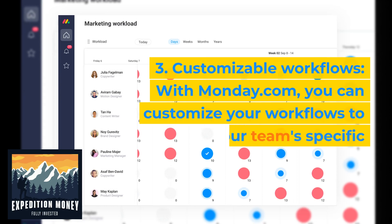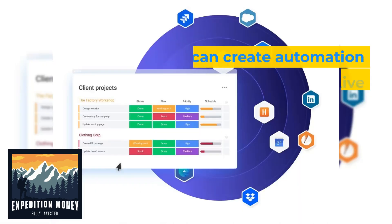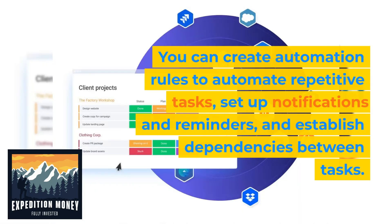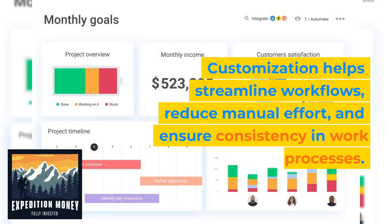Three, customizable workflows. With Monday.com, you can customize your workflows to match your team's specific processes and requirements. You can create automation rules to automate repetitive tasks, set up notifications and reminders, and establish dependencies between tasks. Customization helps streamline workflows, reduce manual effort, and ensure consistency in work processes.